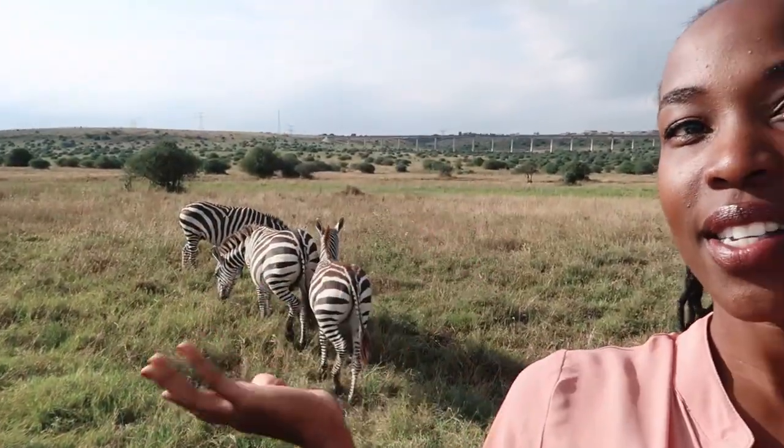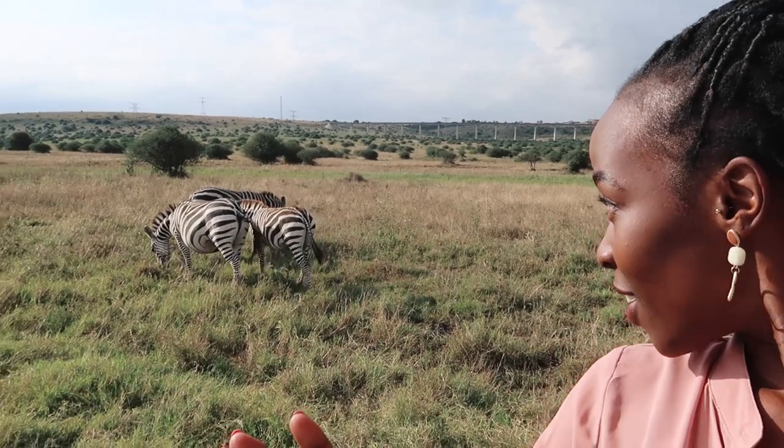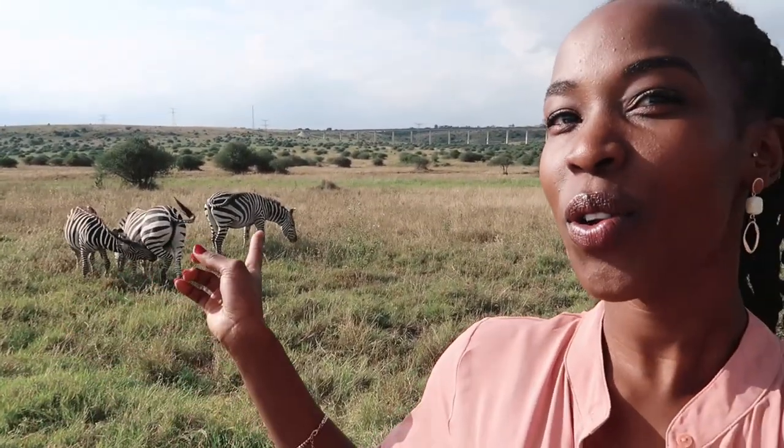As you guys can see, there are some zebras over here. Yeah, one of them is pregnant.